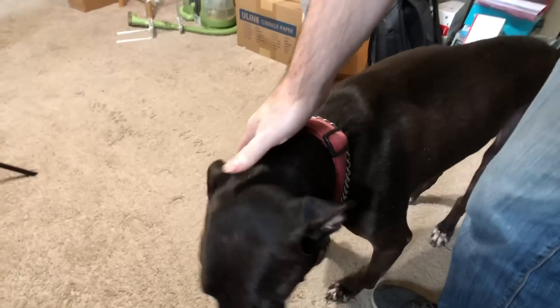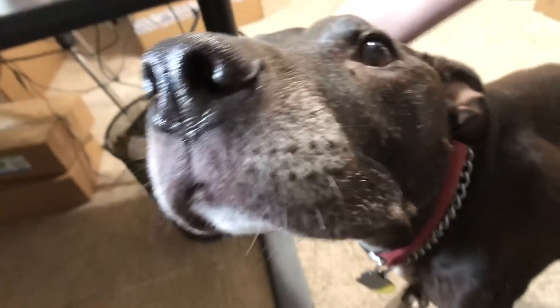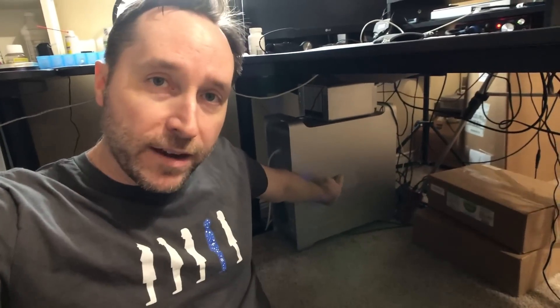I mentioned in the last video that when I first got started I was all about trying to find a different place to set up for every video. So let me start there and you can see how things got started and how they got to where they are right now. In the early early days of the channel, I used this computer right here — this Mac tower.